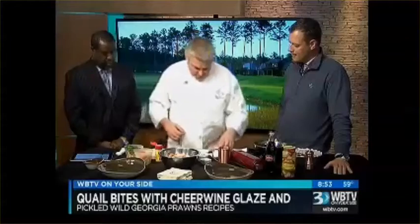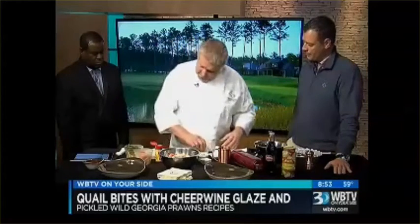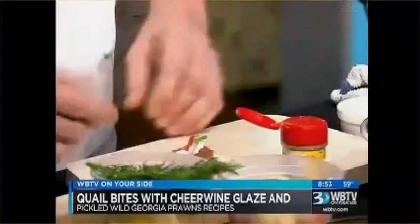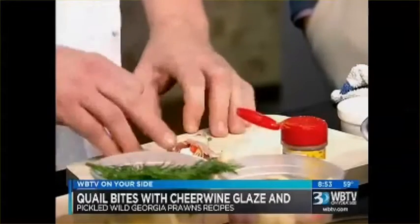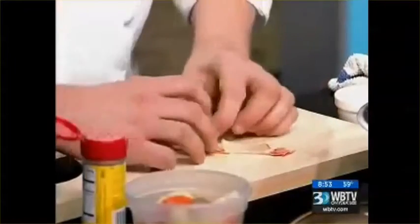First, we're going to do the quail bites. This is just going to give you a quick demo on how to roll these. So quail breast — very small, as you can see. The birds are not very big. You can substitute this with duck, which is a great substitution, or chicken if need be. But quail is very, very delicious. So we've got a little cream cheese in here, a little red pepper, scallion, and then some real thin-sliced bacon.